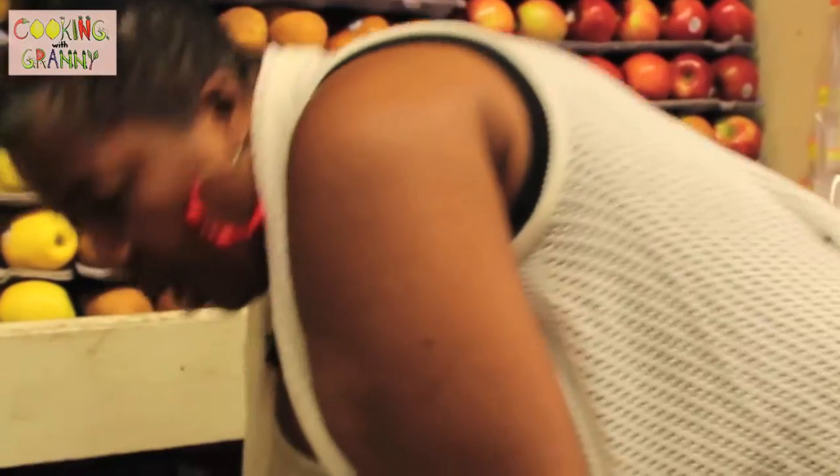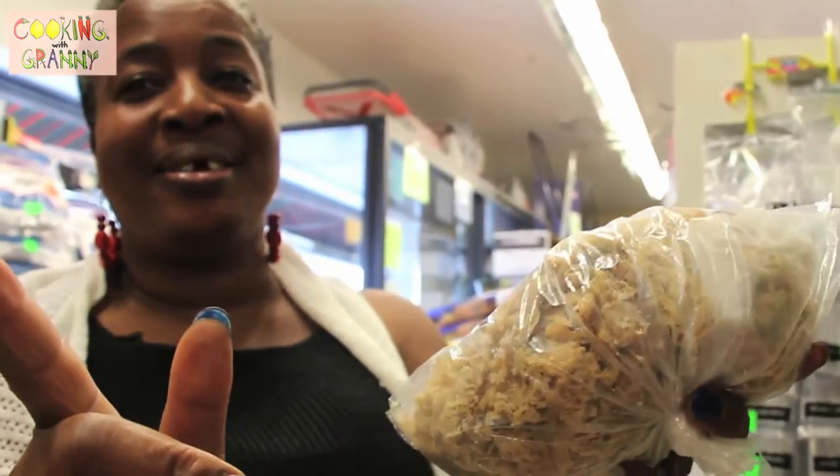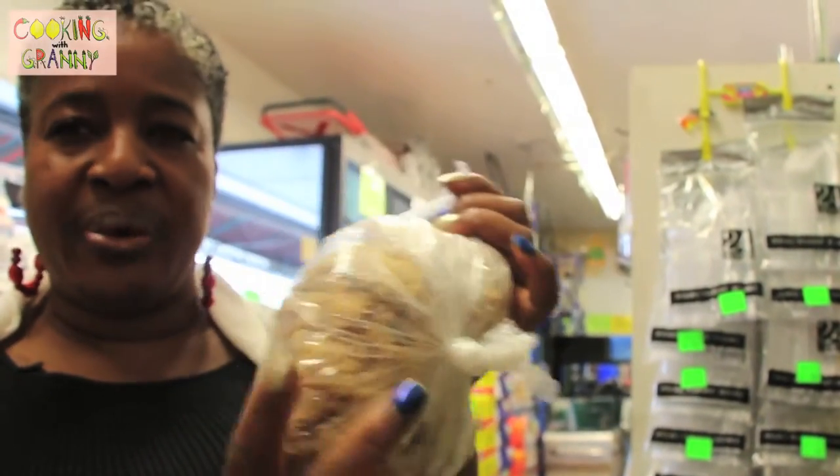This is what you call Irish moss, or sea moss. I had a sea moss drink and I didn't like it. Trust me, I'm going to make you some. Because the preparation to make sea moss — you really have to know what you're doing.